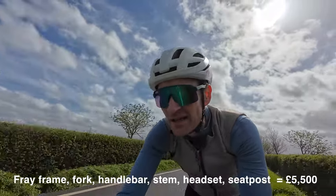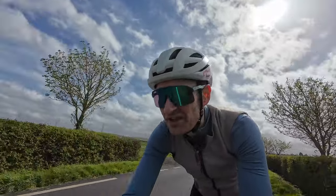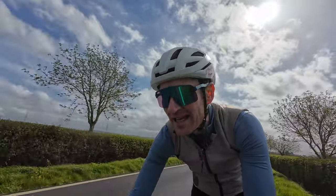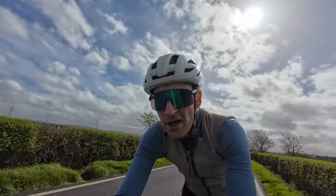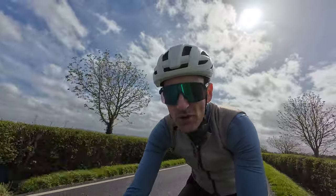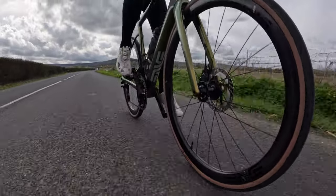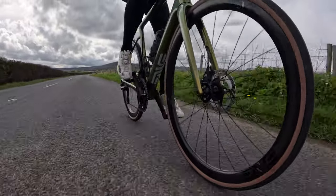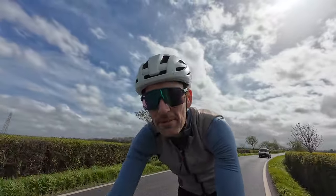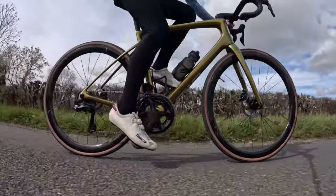It is noticeably pricier than the Giant Defy — the frameset alone is nearly the price of the entire Giant Defy I tested with the same Ultegra Di2 groupset. So it's certainly not a cheap bike, it's definitely premium. But Envy are known for making premium components, bikes, and wheels, and that's the price you pay. The build quality of this Envy is clearly a few steps above the Giant Defy.